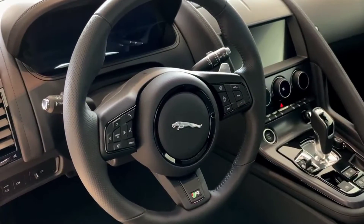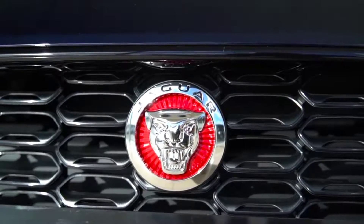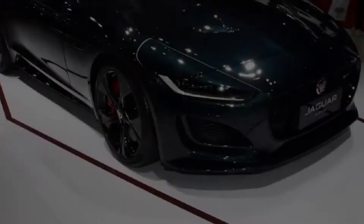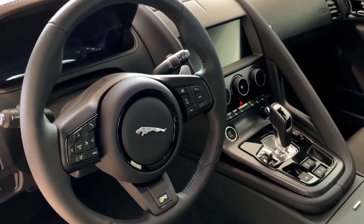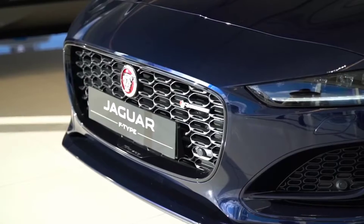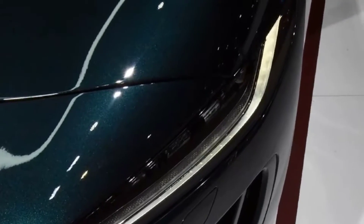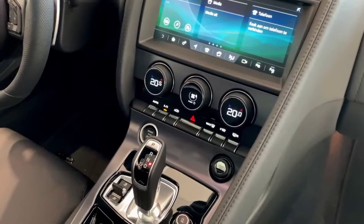The base model for the Jaguar F-Type is the P450 RWD trim. Available as a coupe or convertible, this car competes with the Chevrolet Corvette and Porsche 718 Boxster Cayman for the same price. The new standard engine in the F-Type is a supercharged V8 that produces 444 horsepower and 428 pound-feet of torque. Jaguar claims a 0-60 mph time of 4.4 seconds and a top speed of 177 miles per hour — not bad at all for the base model.